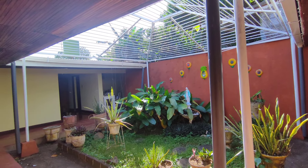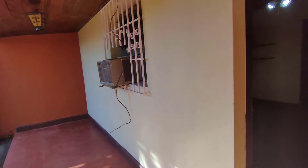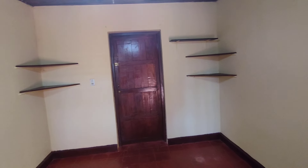Nice covered patio, laundry area, and again, one of the bedrooms is over there. We'll have to come back to that one. So this is one of the four bedrooms.